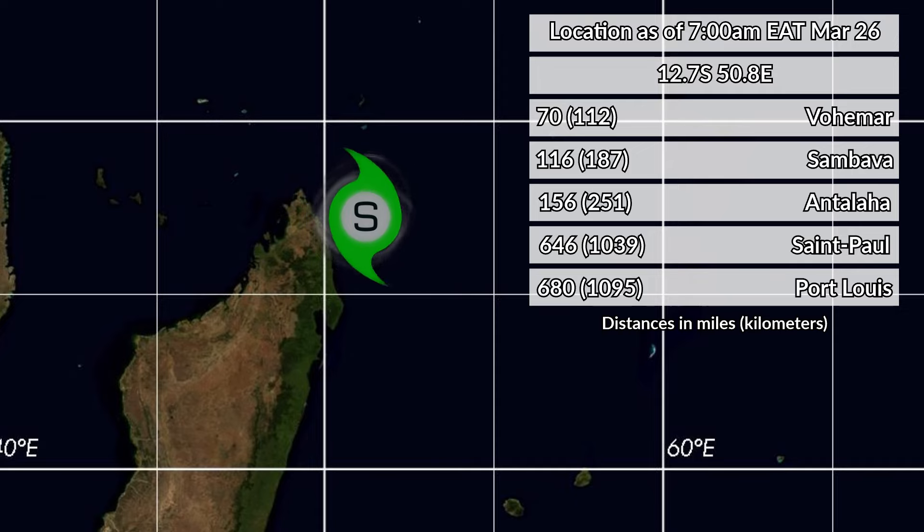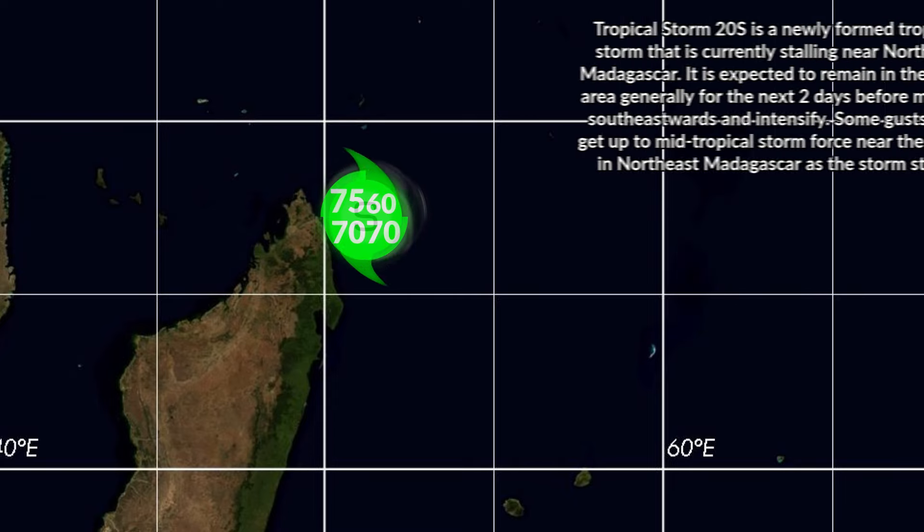Those last two are on Mauritius and Réunion, and those distances are likely to close over the next few days as the storm is going to end up heading in those directions. The day five forecast point is just to the northwest of those two islands, so if you are in Mauritius and Réunion, watch out — this storm is indeed heading your way.